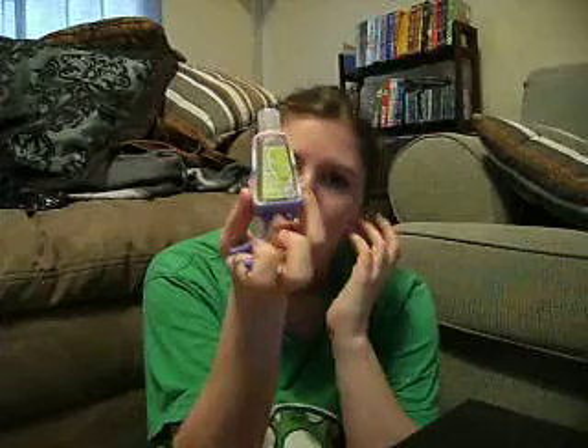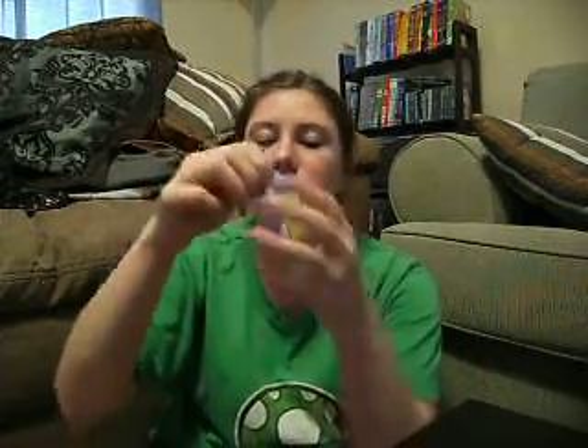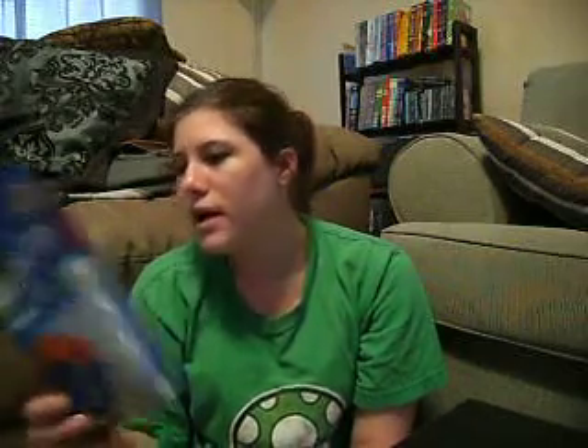I went to Dollar General and got a hair color for three dollars. Then I went to Bath & Body Works and got a hand sanitizer for just a dollar because they had a five-for-five deal and I got five of them. I also got this little clip for the outside of it for 50 cents, which will go back on my purse.